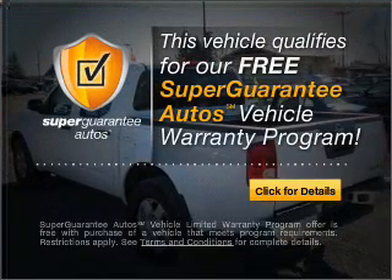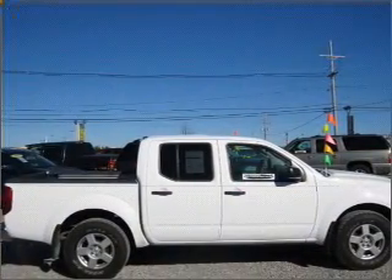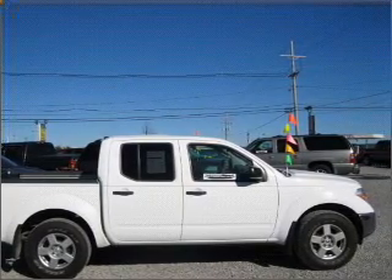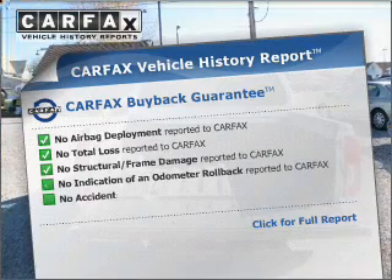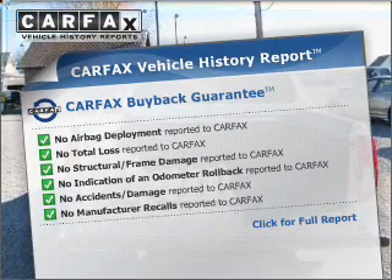Buy a vehicle and get a free warranty from us only at everycarlisted.com. Premium wheels lend a distinctive appearance. The anti-lock braking system will help deliver you safely to your destination. Rest easy knowing this vehicle comes with a Carfax Vehicle History Report from Carfax, the most trusted provider of vehicle information.